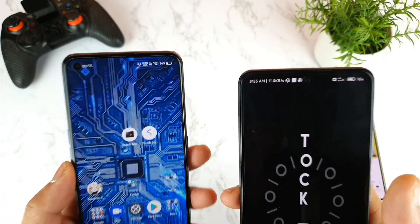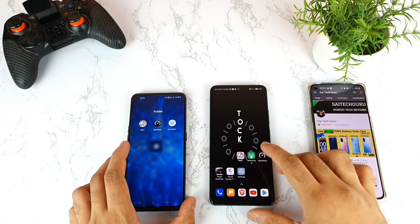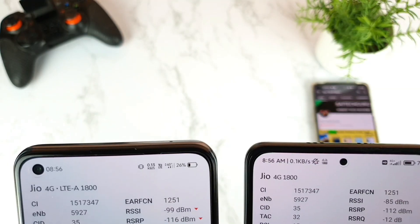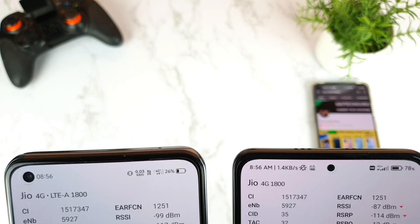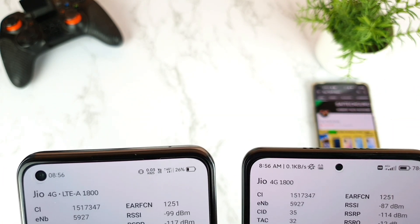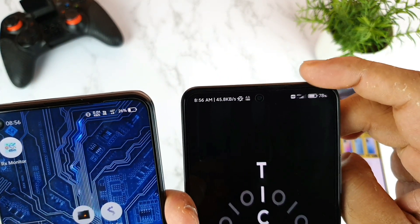Let's check the applications to see whether 4G Plus is actually detected or not. Right now both phones are showing Jio 4G, but in the Mi 11X you cannot see 4G Plus in the NetMonster application. That's no problem though, because I'm getting 4G Plus clearly in the notification panel.